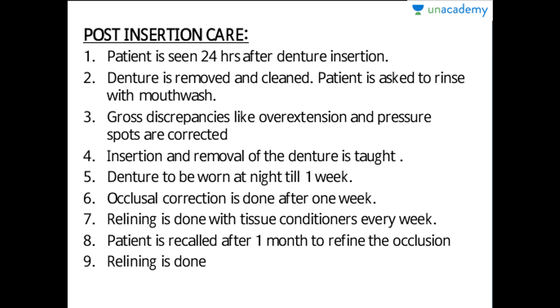Gross discrepancies like over-extension and pressure spots are corrected so that the patient is relieved from any irregular points. Insertion and removal of the denture is taught to the patient — in every denture case, the patient is always instructed how to remove and insert the denture.